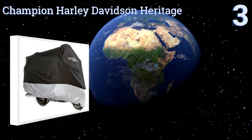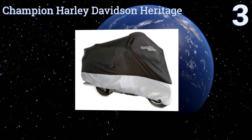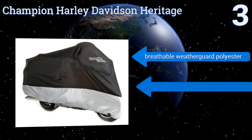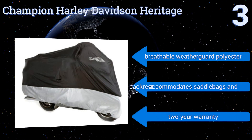Nearing the top of our list at number three, the Champion Harley-Davidson Heritage is a premium quality all-weather option that comes with a cable and lock so your motorcycle is safe from the elements and thieves. It also has a fleece lining around the windshield and fuel tank for superior protection. It's made of breathable Weather Guard polyester and accommodates saddlebags and backrests. It comes with a two-year warranty.